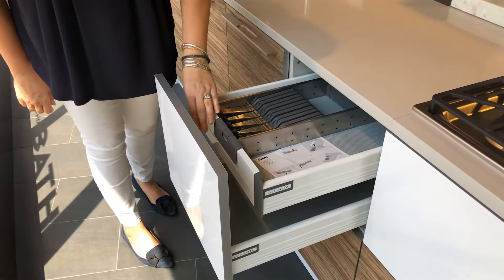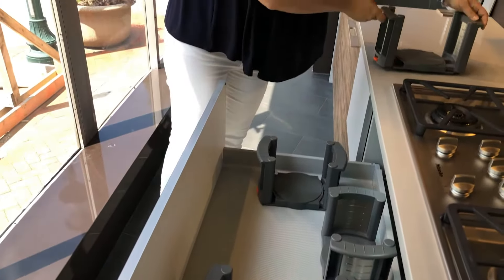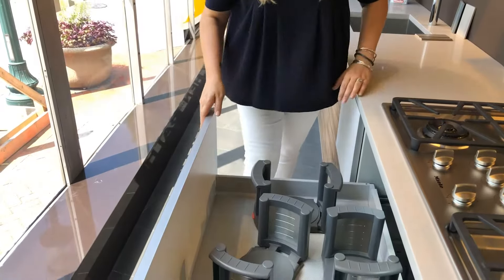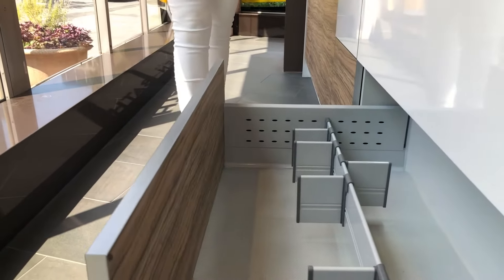There are tons of different accessories — easy ways to store plates, and be able to take them out to the countertop if you don't have a lot of wall cabinetry space. That's a great solution, and again it allows you to open and close without any hardware.